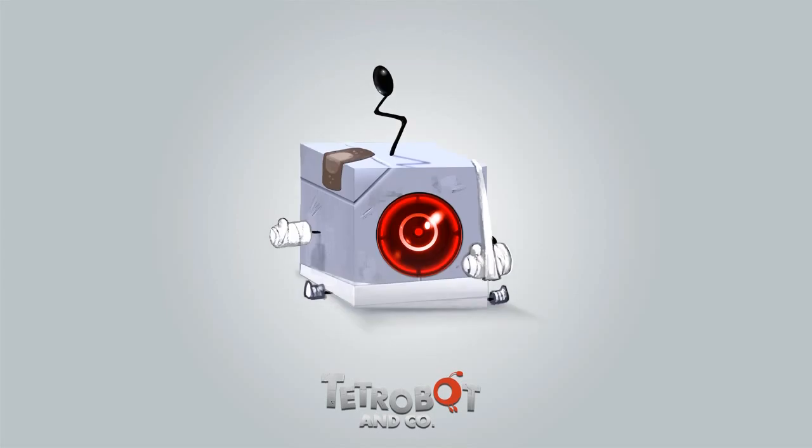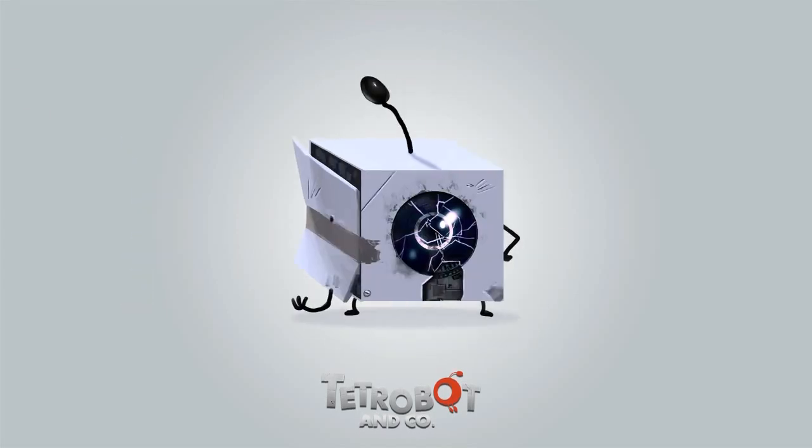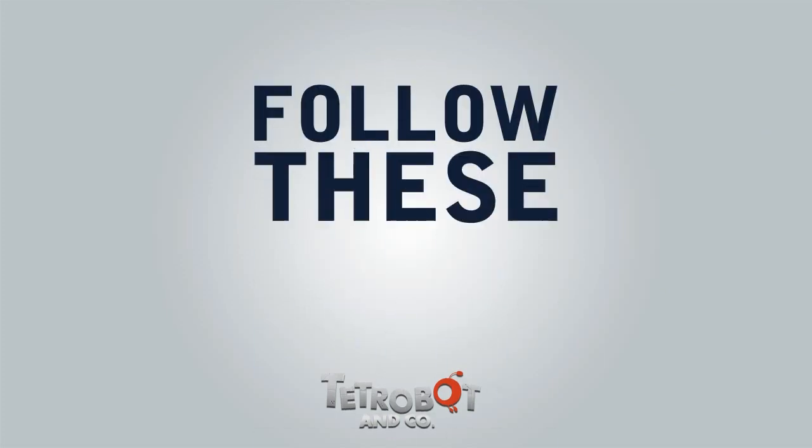Is your Tetrobot limping? Is the drill on the fritz? Don't panic. Just follow these steps.